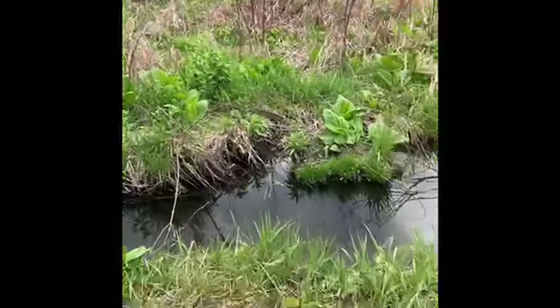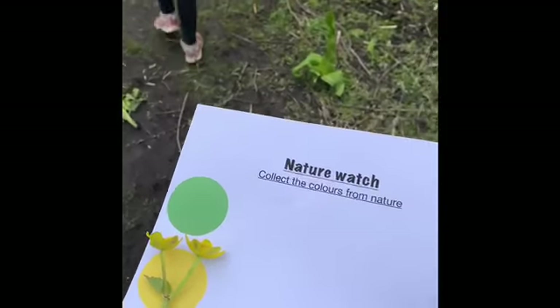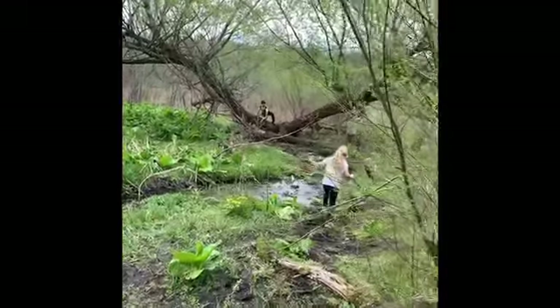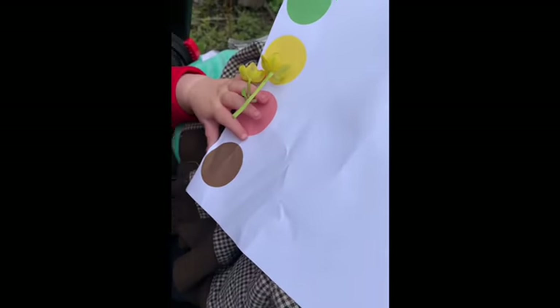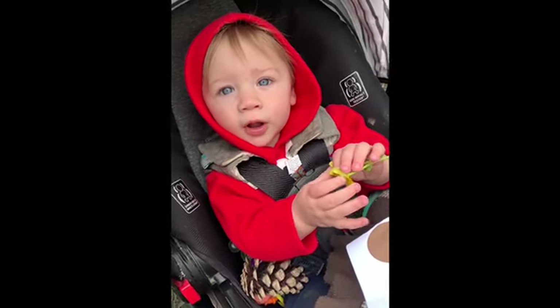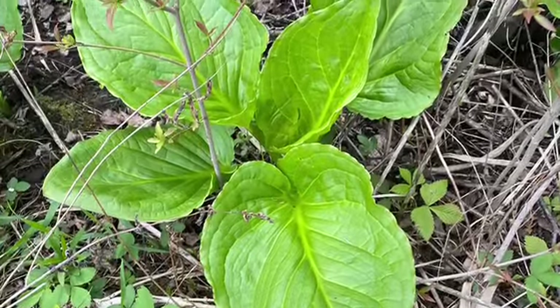I found a yellow thing! Perfect — put it on here. We're going on our nature walk. Come on! Did you find something brown? Look — something brown for our nature walk. Good job! Oh, you like the flowers? Oh, are they pretty?